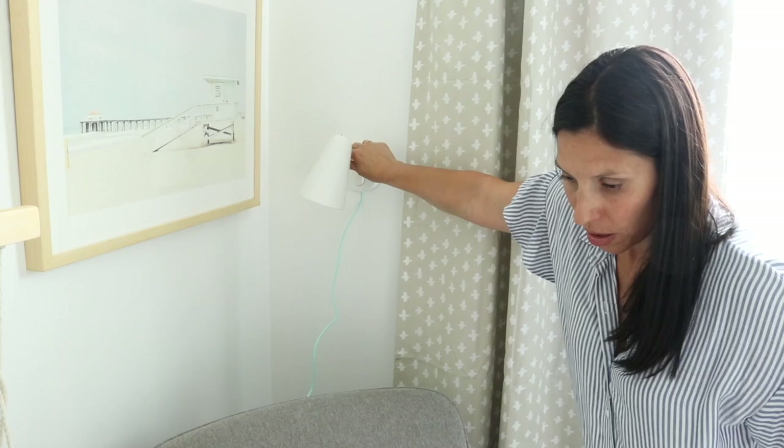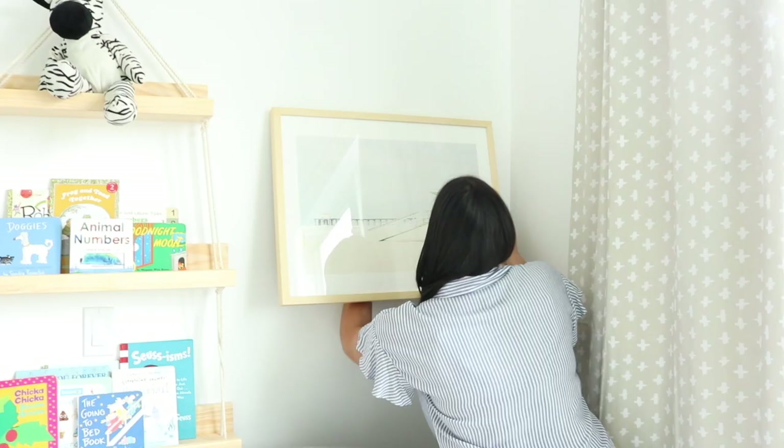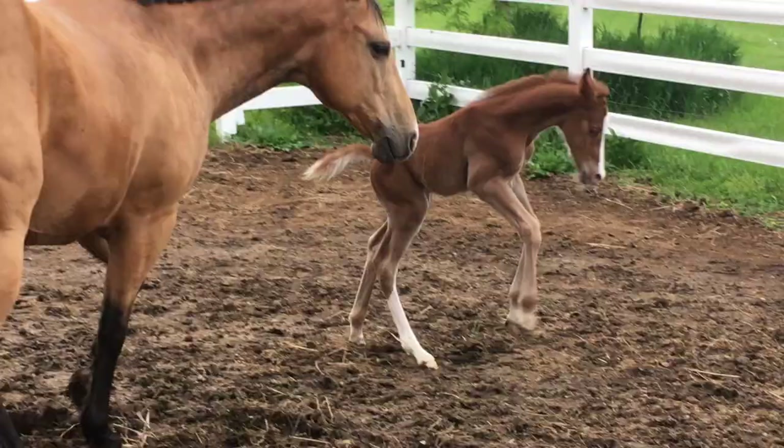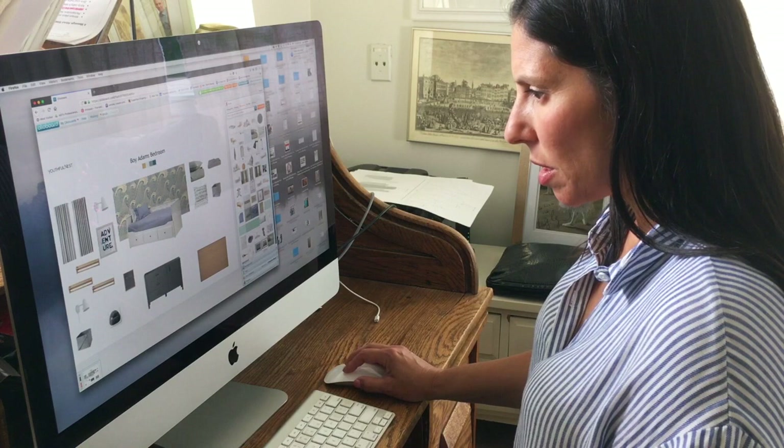Hi, I'm Lisa Jambren. I'm an interior designer with a modern twist. I live in Omaha, Nebraska, but I work with clients all across the country. That's because I'm a virtual interior designer.